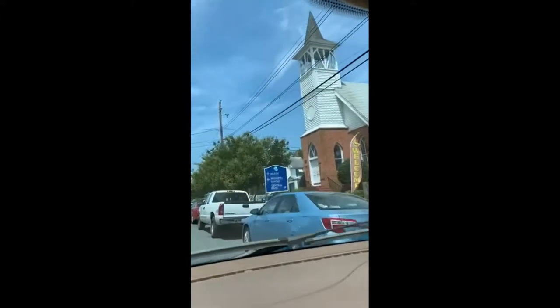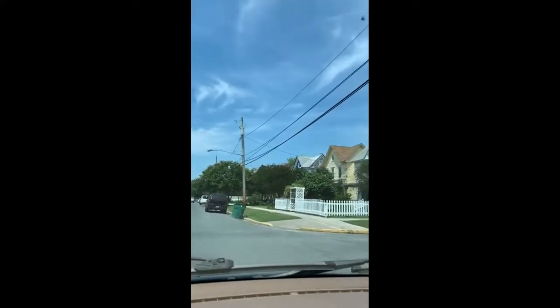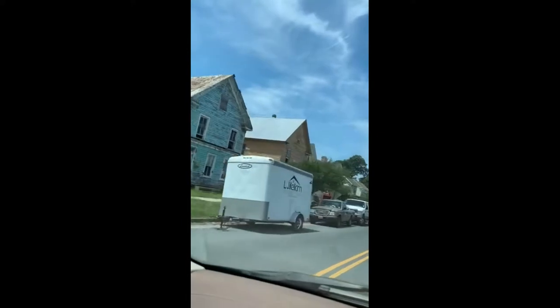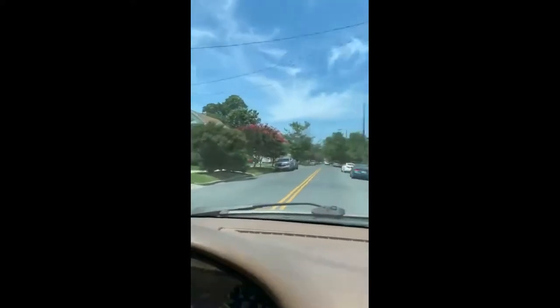That sign ain't kidding — there is a dip right here. Holy smokes. Some of the old homes look like they're getting worked on, and some of the ones are in really nice shape.